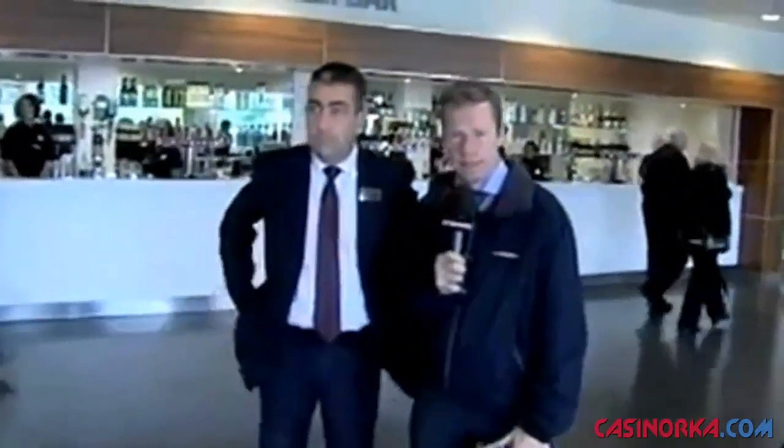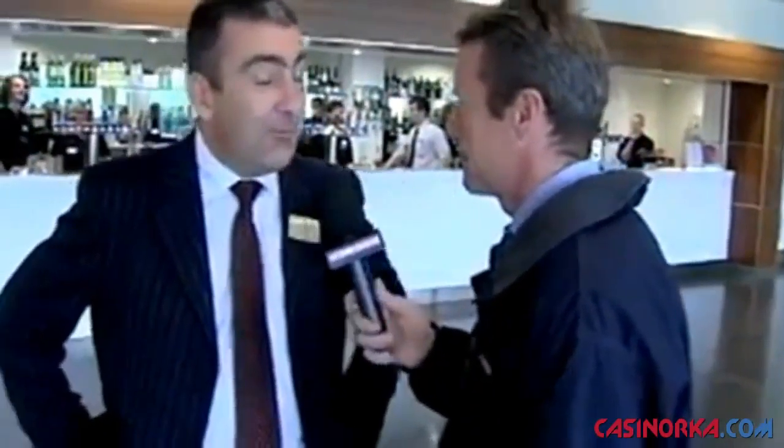We've come inside this very impressive six and a half million pound development — the new grandstand at Fontwell. Joining me now to explain the ins and outs of it is Phil Bell, General Manager at Fontwell. You must be very proud of this. Very proud — it's a fantastic new facility. Fontwell's really needed this facility.